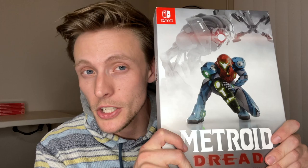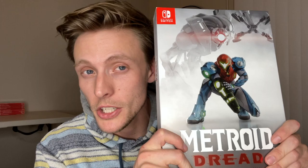Thank you guys for watching, and again, congratulations to the winner of the Metroid Dread Special Edition for Nintendo Switch. Super excited to do another one of these giveaways in the future. I appreciate everyone that commented on that video and for all the awesome recommendations on Nintendo Switch games. Definitely going to be doing another giveaway in the future, but until then, I'll see you guys in the next.